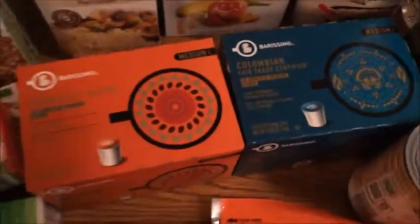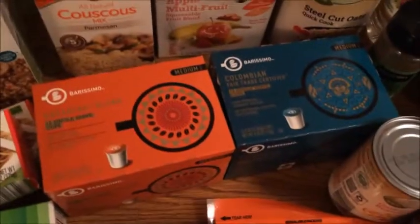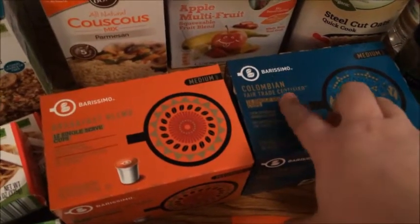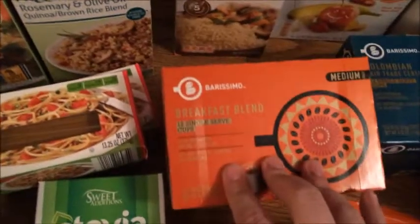I got two different things of K-cups. My husband really liked the K-cups from Aldi's and they're about half the price of what he normally gets. I got a medium Colombian blend and a breakfast blend medium roast. I also picked up stevia.